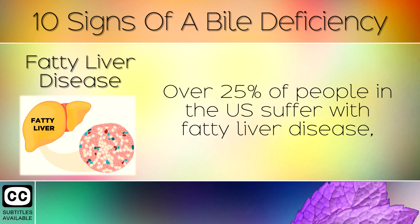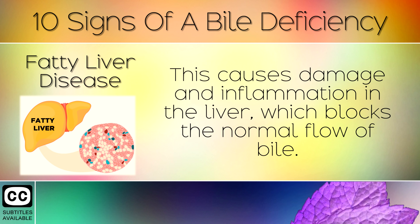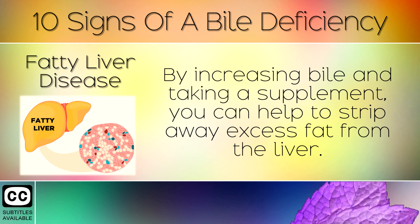3. Fatty Liver Disease. Over 25% of people in the US suffer with fatty liver disease, which is due to eating too many sugary foods, carbohydrates and alcohol. This causes damage and inflammation in the liver, which blocks the normal flow of bile. By increasing bile and taking a supplement, you can help to strip away excess fat from your liver.